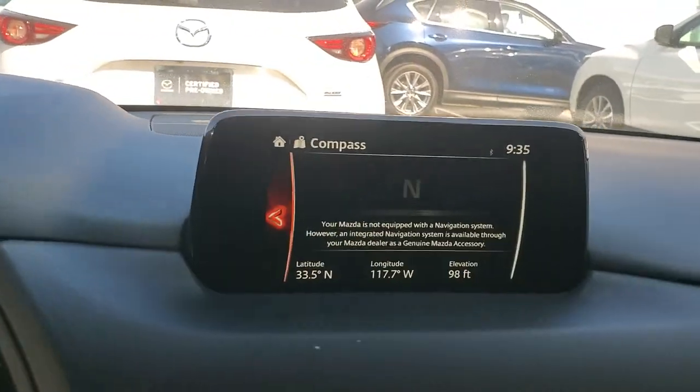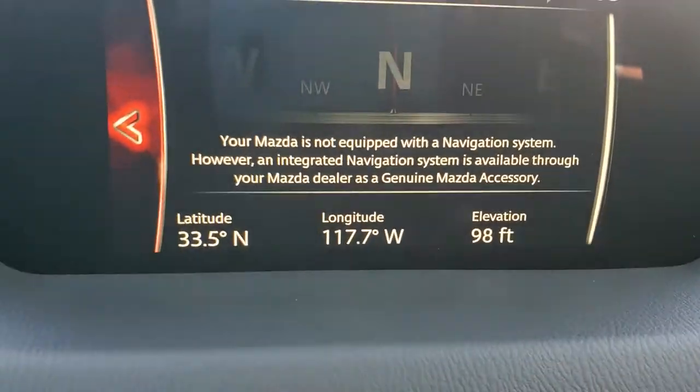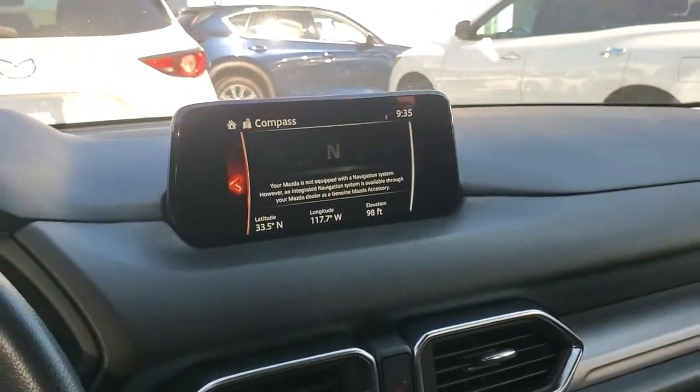If you don't have navigation, you still will have the compass. As you can see, as soon as they start driving, these turn white and tell you which direction you're going to.